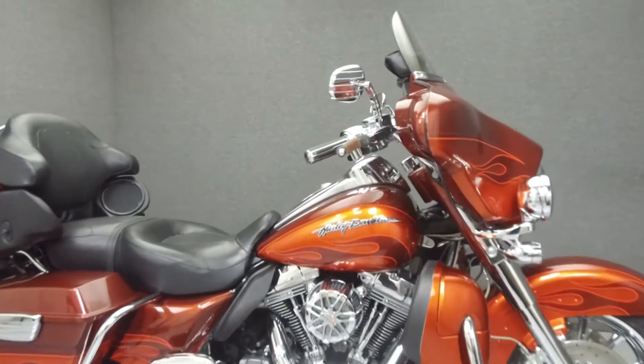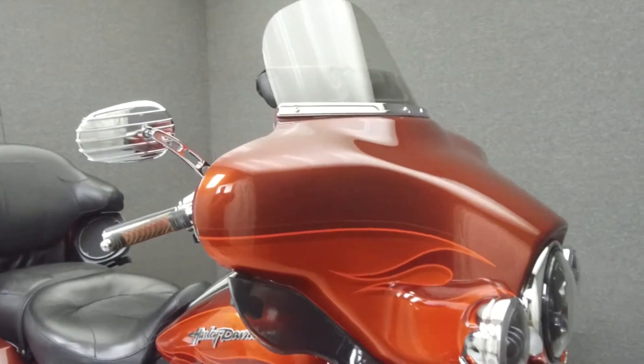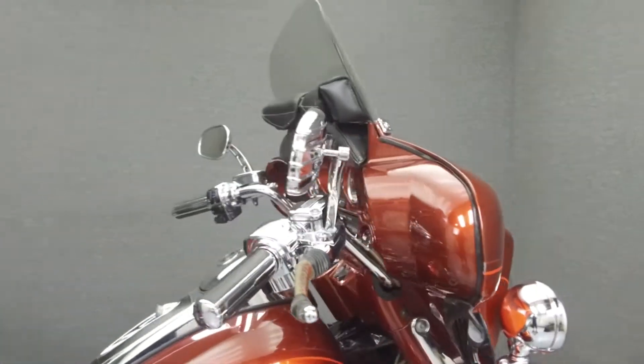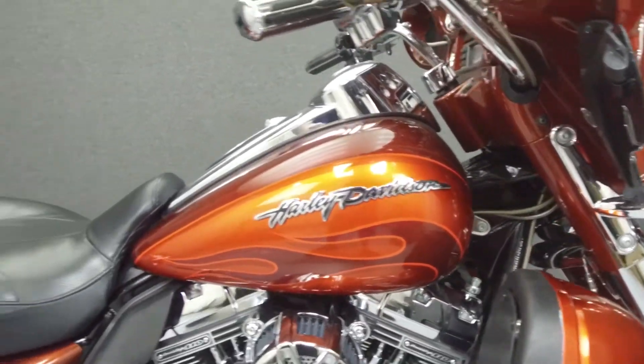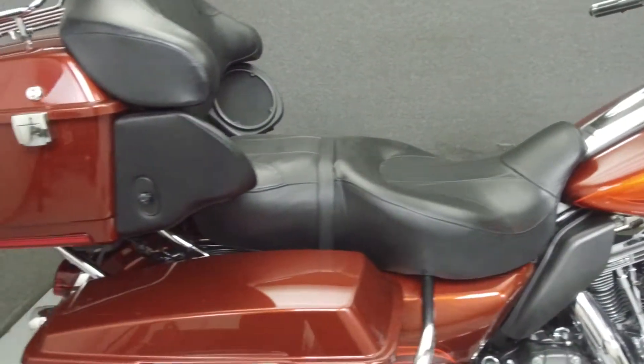Hey everyone, this is Keegan from National Power Sports. Today we're going to take a look at this 2010 Harley-Davidson CVO ElectraGlide Ultra Classic with 30,715 miles.